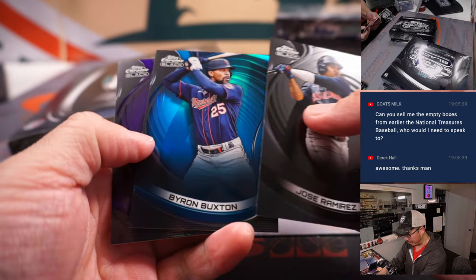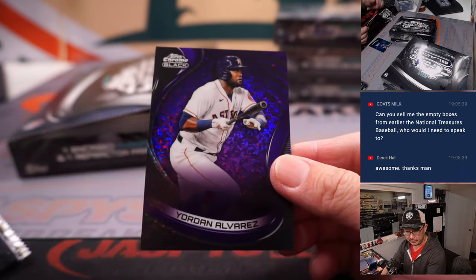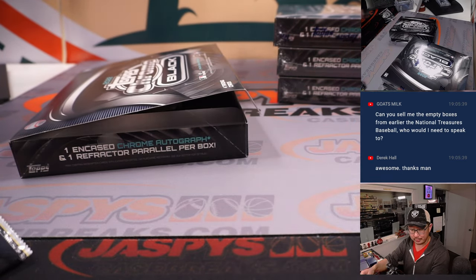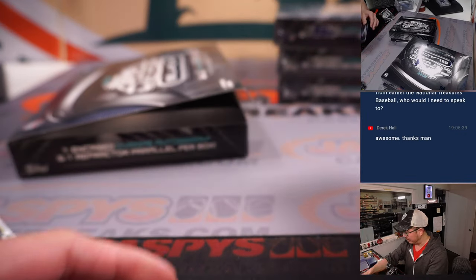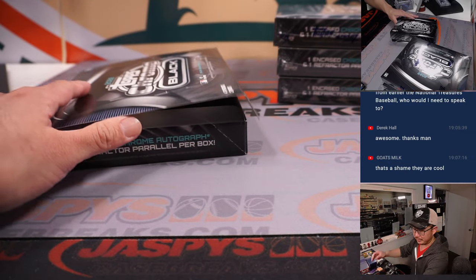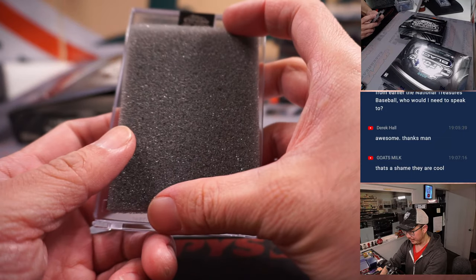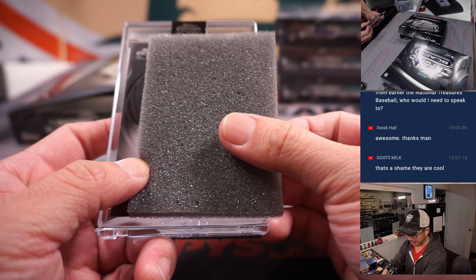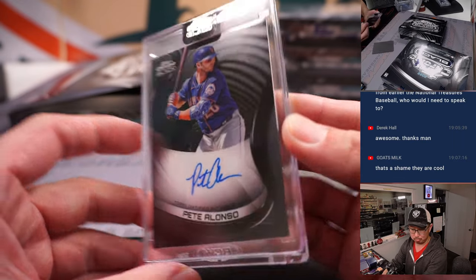Jose Ramirez, Byron Buxton Blue, and a Jordan Alvarez Purple — 005 out of 150 for the Astros, Ed P. The Byron Buxton for Minnesota will also go to Ed, 58 out of 75. And we've got Pete Alonzo — that's for Ed and the Mets.